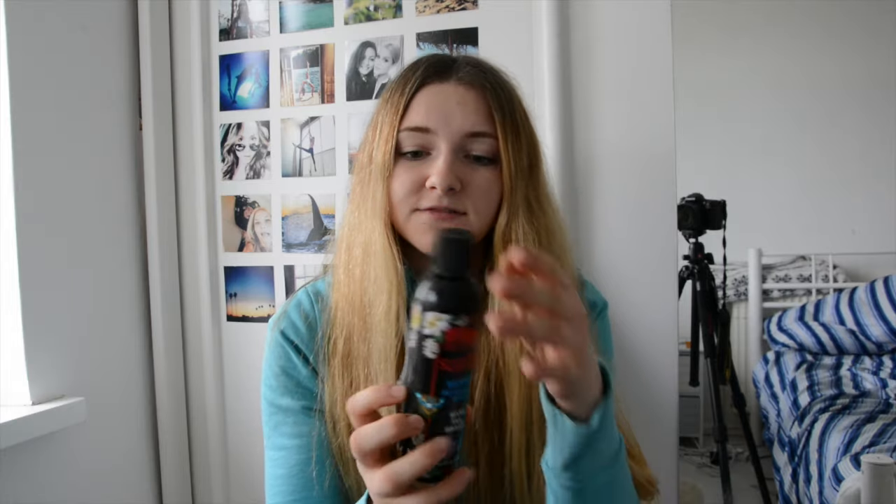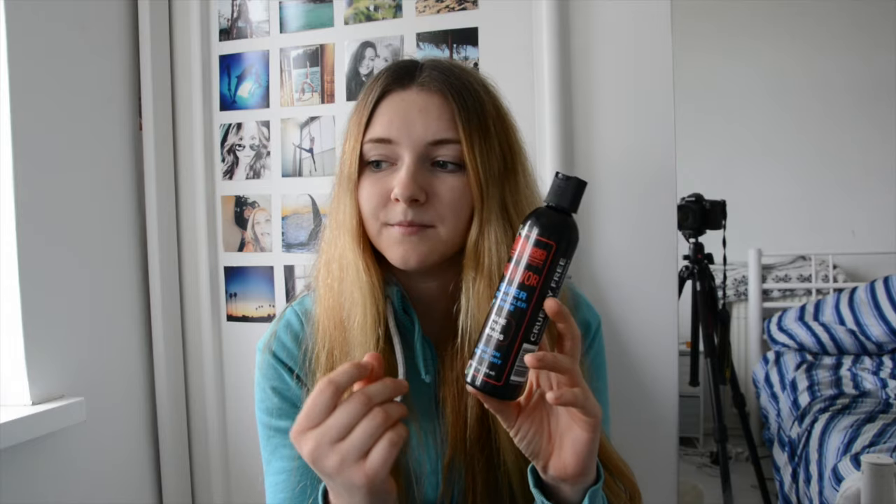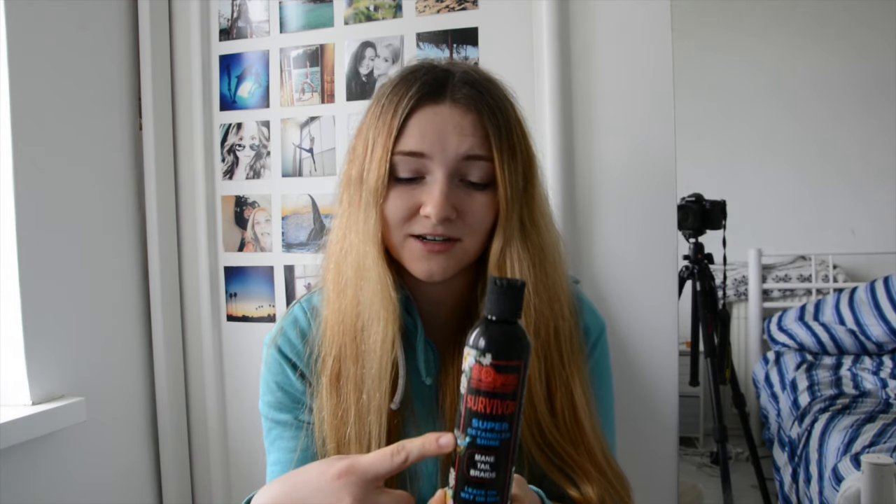Because it doesn't contain silicones, I can't really complain. The second product I got is the Survivor Detangler, and this is a serum — and this does contain silicones, I just wanted to say that straight away. I think the Avocado Mist is the only Equiss product that doesn't contain silicones. And this is the most amazing detangler I've ever tried in my life.